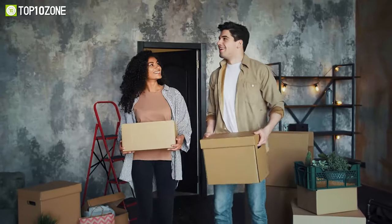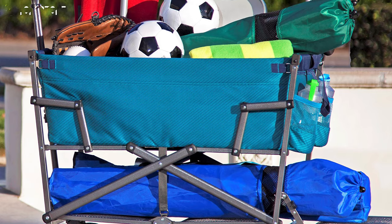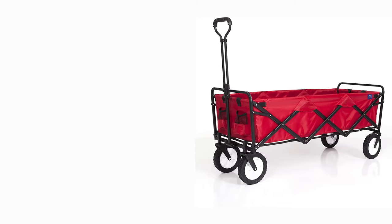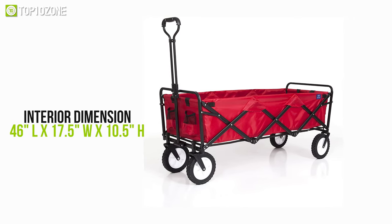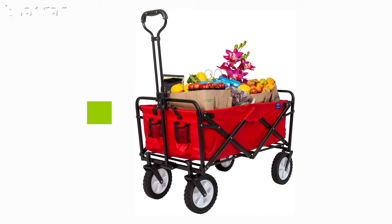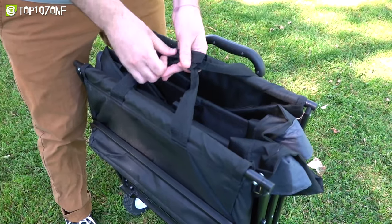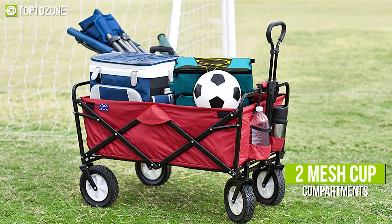Have you ever wished your wagon had an additional storage room so you could transport larger objects like hammocks, huge tents, or folding canopies without having to carry them? Meet the Maxport's WTCX-201, which will help you easily move larger objects. This extended wagon has an interior dimension of about 46 inches in length, 17.5 inches in width, and 10.5 inches in height, making it convenient for storing large objects weighing up to 150 pounds. It is barely 8 inches thick and comes with a handy travel bag that can be used to keep dust at bay. The wagon also includes an adjustable handle for easy transportation and two mesh cup compartments for storing beverages.